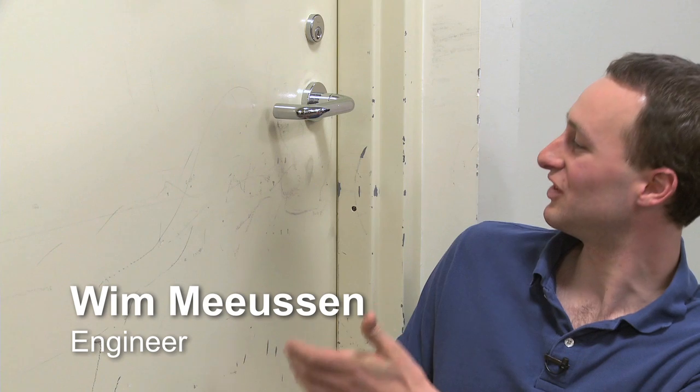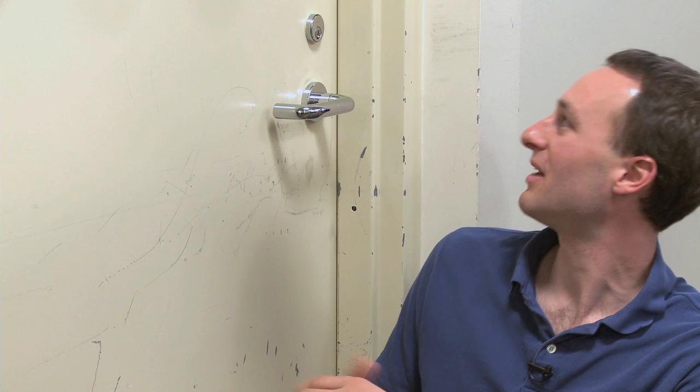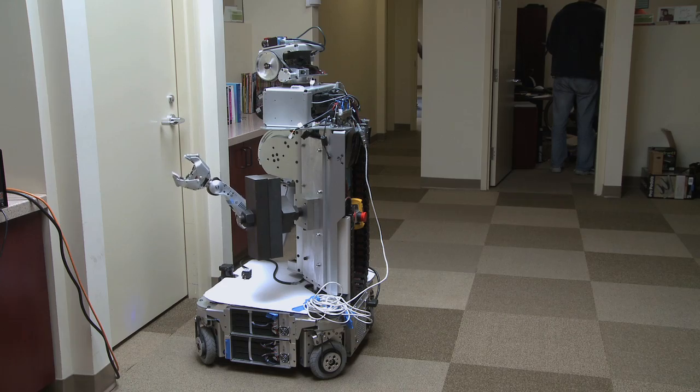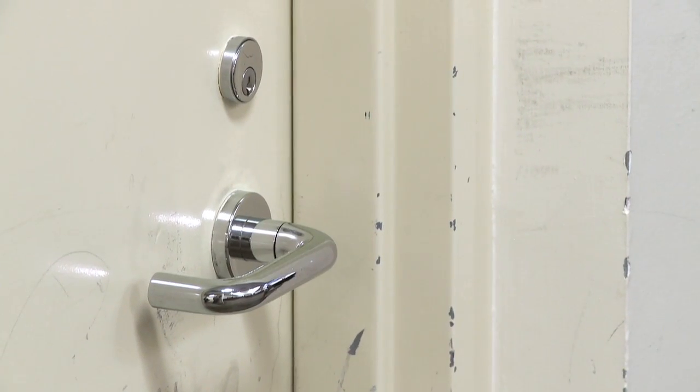This door used to look like a normal door without all the scratches and missing paint, but then PR2 came by and we're trying to make PR2 open doors. Just in developing the code, often we knew things were going to go wrong — we just wanted to see in what way they went wrong. With most robots you would damage the robot, or create a lot more damage to the door than just these scratches here. That ability to just keep on experimenting is what PR2 is all about.